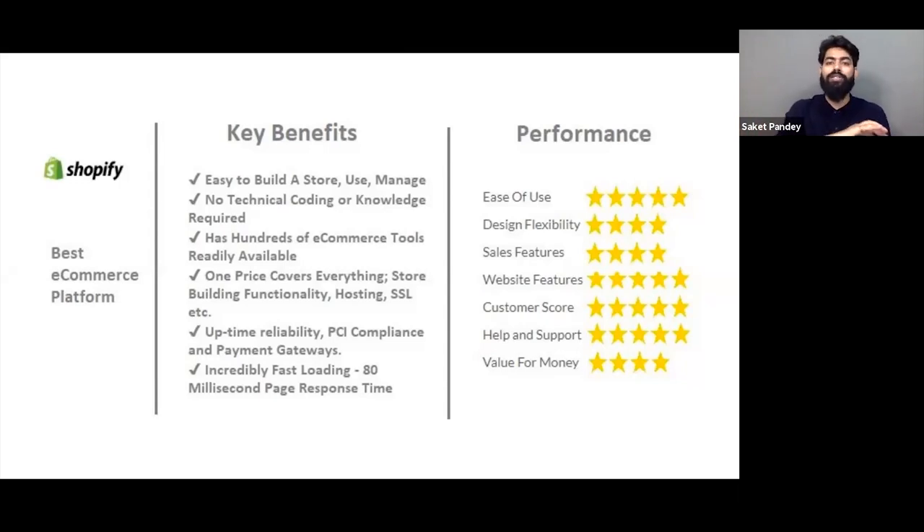For someone just starting, they can check which option works for them. If someone is migrating from another store, they can also see what benefits are available. Shopify's uptime is 99.9% — it hardly goes down. The store already has PCI compliance and integration with all third-party payment gateways, making it easy to integrate any payment solution. You can integrate PayPal via one-click checkout or find a list of third-party payment providers. It also has an incredibly fast load time of 80 milliseconds page response time.